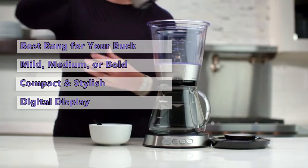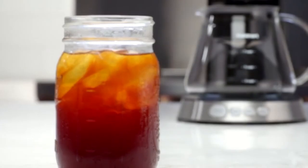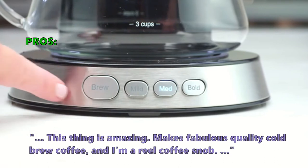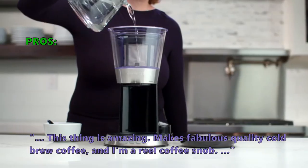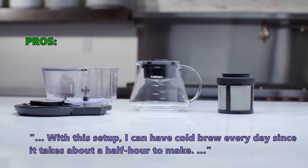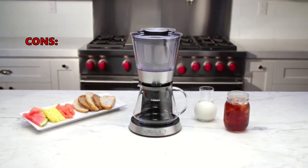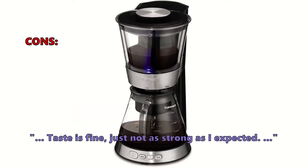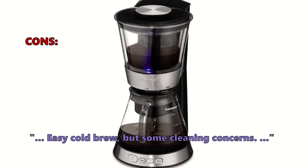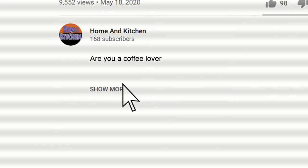The durable stainless steel exterior makes it a great kitchen appliance that will fit in any kitchen. Customers love the DCB10 cold brew coffee maker — this thing is amazing and makes fabulous quality cold brew coffee. One customer said: 'I'm a real coffee snob, and with this setup I can have cold brew every day since it takes about half an hour to make.' A few customers noted some cleaning concerns and that the taste was fine but not as strong as expected.